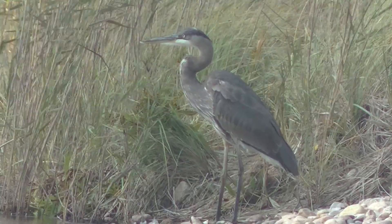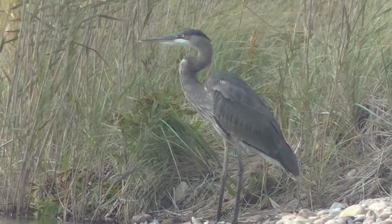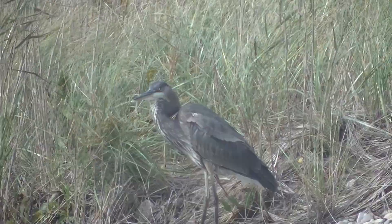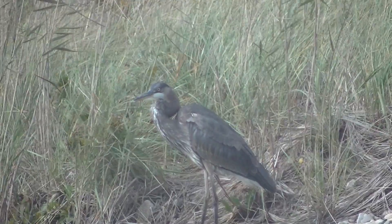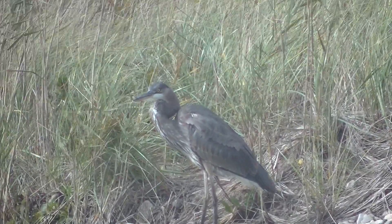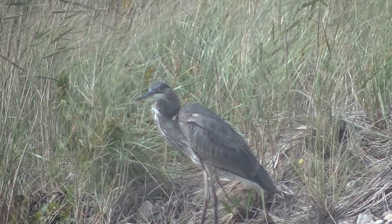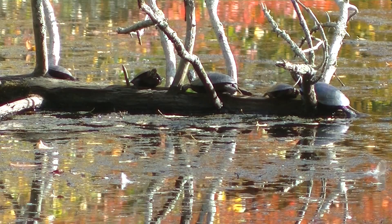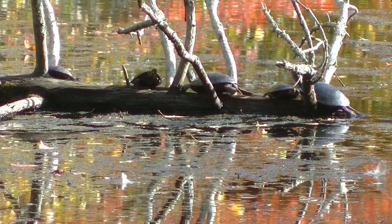A few quick pictures of the first great blue heron. Close to the home, we've got the turtles on the log, and very colorful water.